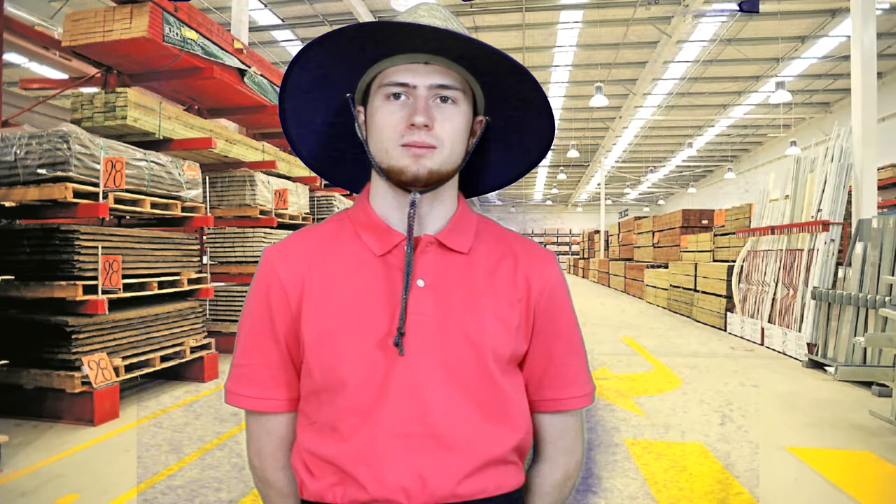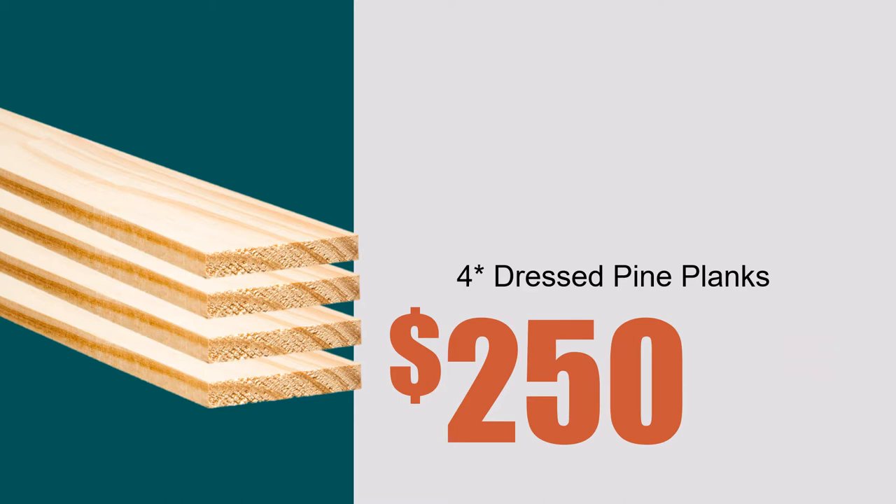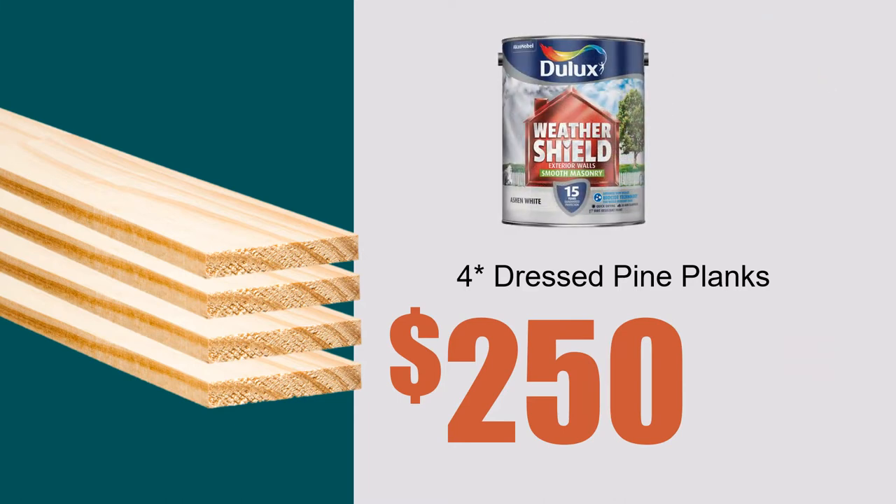Remington 870 Military Police Shotgun, just $314.95. Head grabs can be a real problem for any inexperienced new world survivor, so just come on in — we'll show you how to use a crowbar and prevent immediate zombification. Get a wooden window barricade and get a free bucket of Dulux weather paint at no extra charge. Australia as a political entity may no longer exist, but that shouldn't stop you from getting a nice $2.00 Bunnings snag — especially since they're the only rations left on Earth.